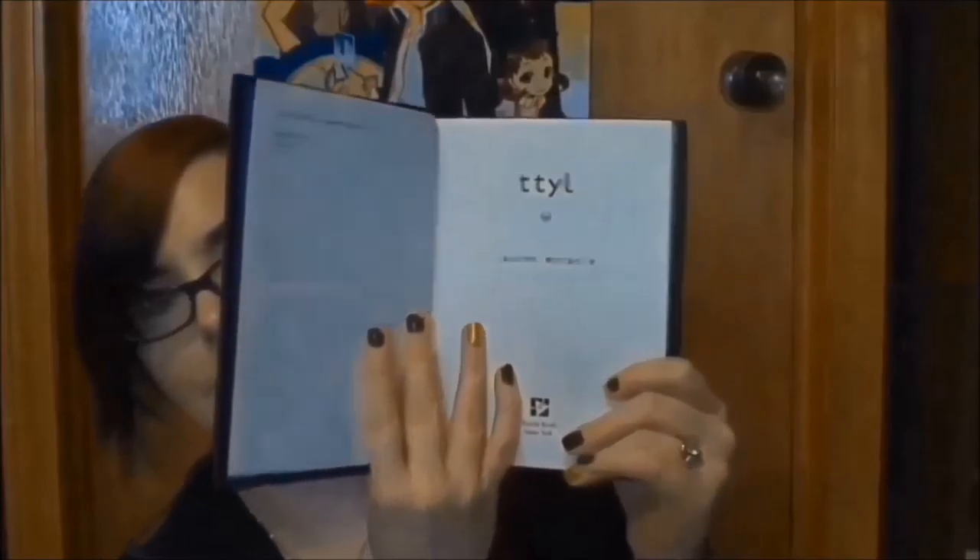My last book from the church thrift store is a hardcover — I'm a little sad it doesn't have the dust jacket. It's TTYL by Lauren Myracle. I picked it up even without the dust jacket because it was only 50 cents. I heard Little Book Owl talking about this book and she read a little excerpt out of it — it sounded funny. For 50 cents in really nice condition, I figured I'd give it a try.